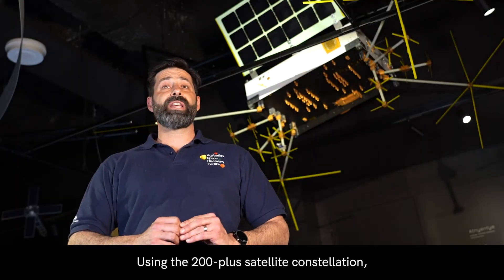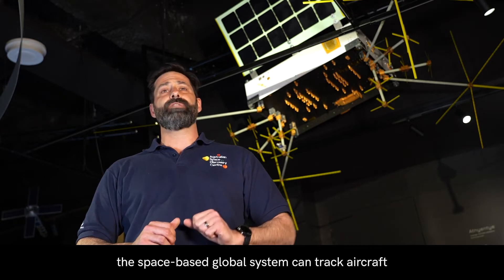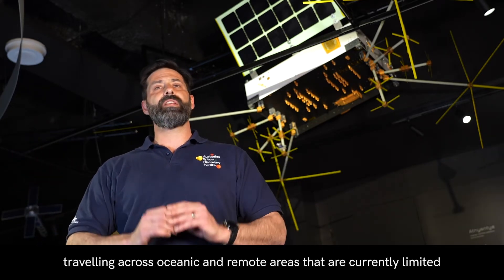Using the 200 plus satellite constellation, the space-based global system can track aircraft traveling across oceanic and remote areas that are currently limited by ground-based communications infrastructure.